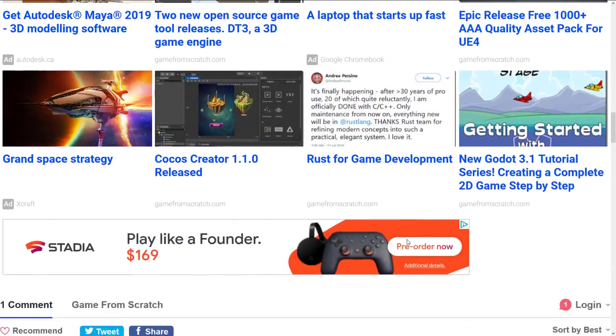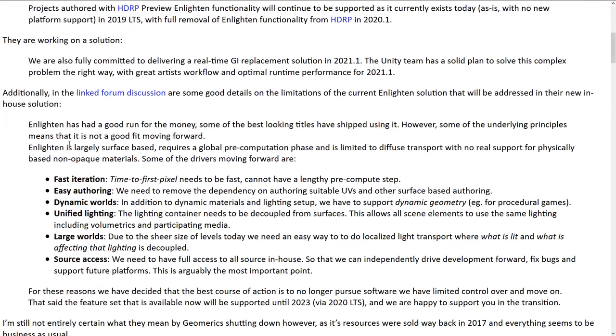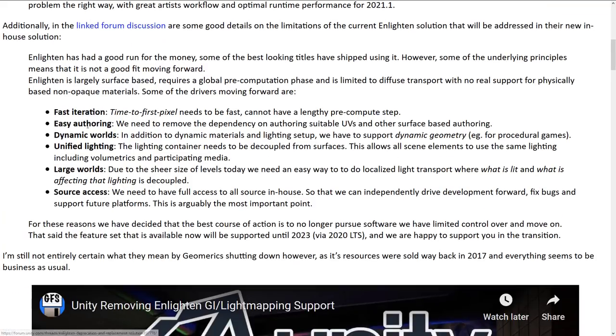The part he's responding to about those features — due to Unity owning an older version of the SDK — well, I commented on this. Basically, in the linked discussion from their original blog post on the Unity forum, they said these are some of the serious flaws with Enlighten as they're using it today. And what Silicon Studios are basically saying is those flaws have been corrected in our product. So if they just continued licensing our product, these flaws would not exist, or at least most of these flaws would not exist. And this whole thing is lunacy.